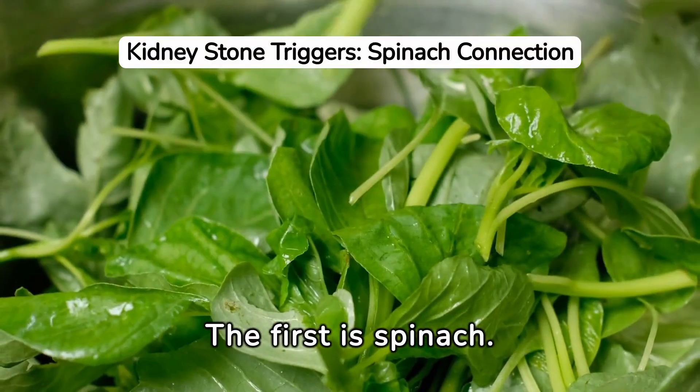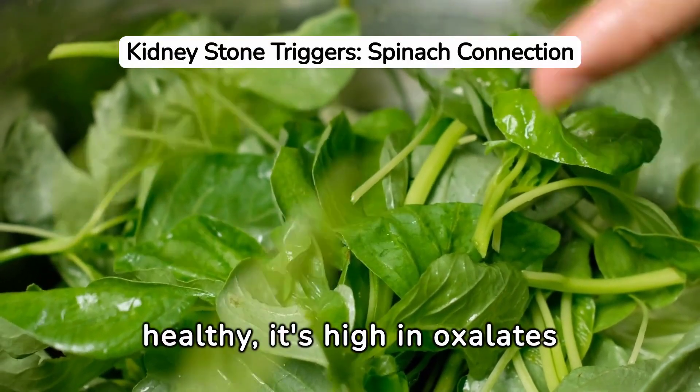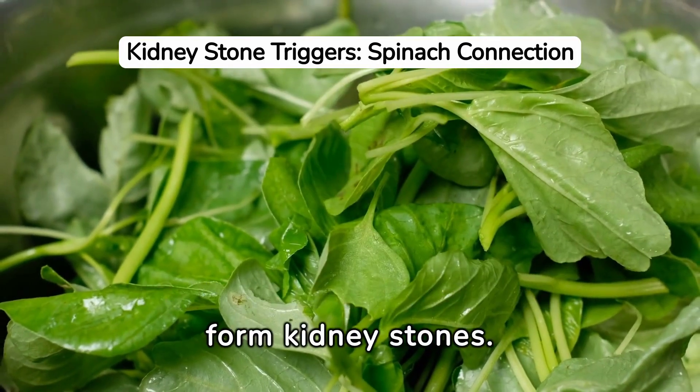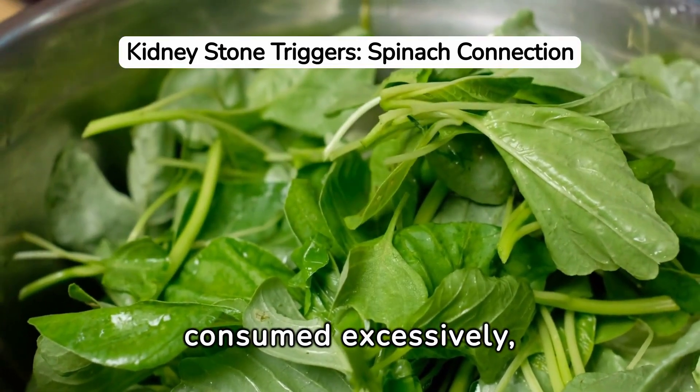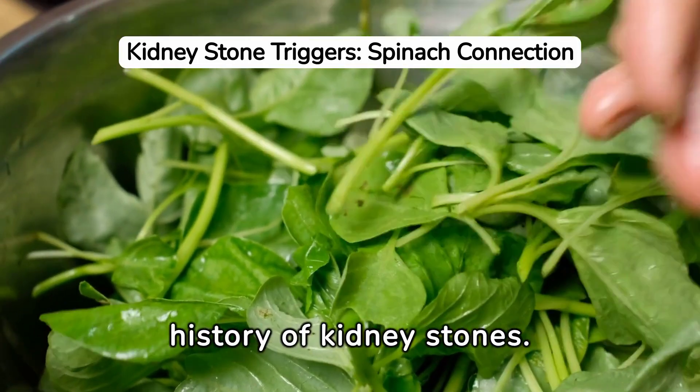The first food is spinach. While it's healthy, it's high in oxalates, which can bind with calcium to form kidney stones. It's a risk if consumed excessively, particularly in those with a history of kidney stones.